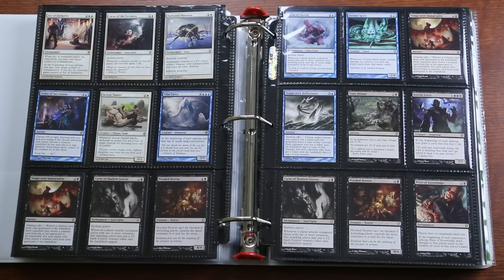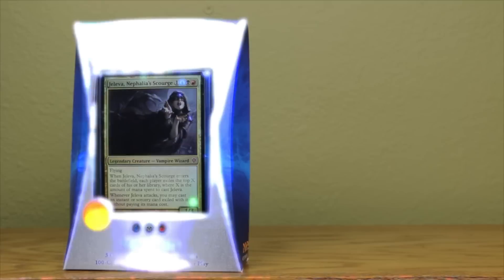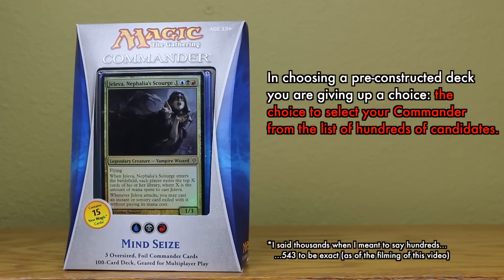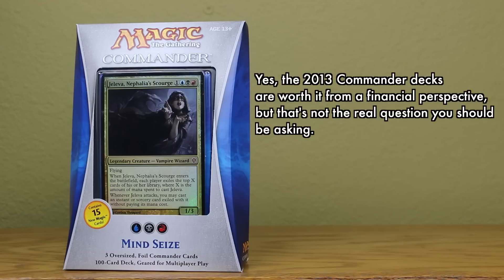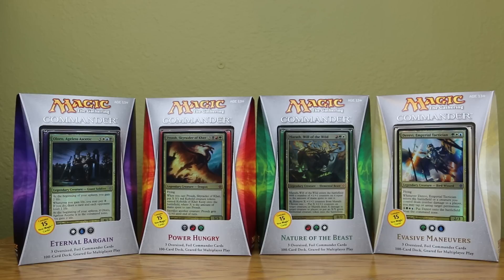At $30, this seems a reasonable choice both for brand new Commander players and for experienced ones as well. But in choosing a pre-constructed deck, you are giving up a choice — the choice to select your Commander from the list of thousands of candidates, and then engineering 99 cards that all interact effectively with that Commander as well as with one another. So yes, overall, the pre-constructed Commander decks are worth it from a financial perspective, but at this point we have now begun to discover the proper question, which is: should I buy a pre-constructed Commander deck, or build one of my own?